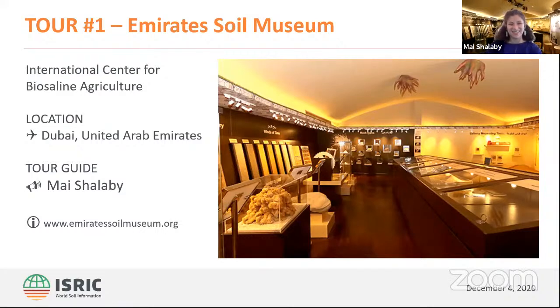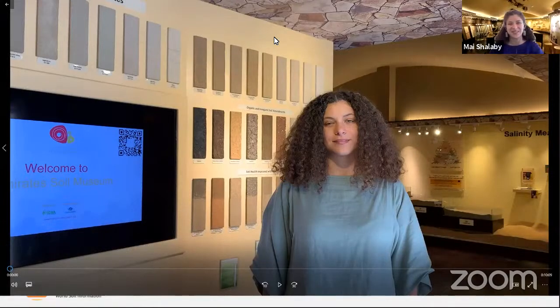Hello everyone. It's a pleasure to be with you today and to show you the museum. We have a pre-recorded video of the museum that we're going to show you now — it's a 10-minute video. I hope you find it interesting, and I'll be around to discuss after the video if you have any questions.